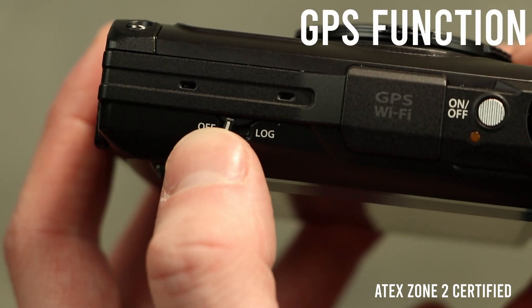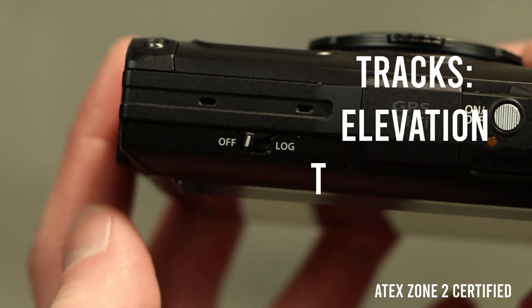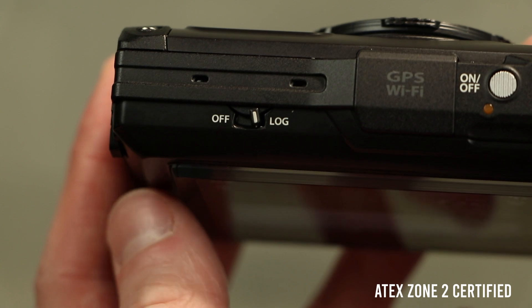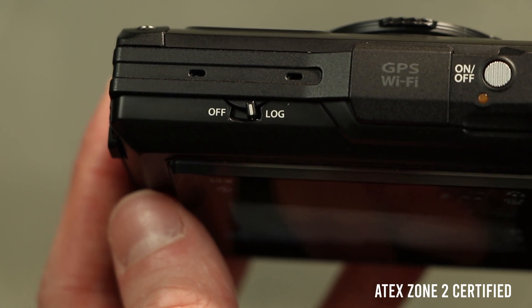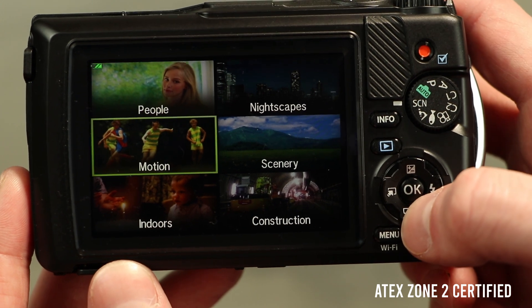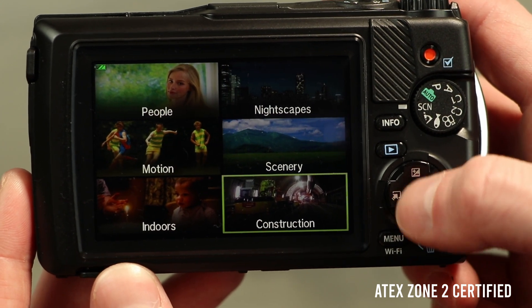Next to that, you'll have a GPS function which tracks elevation, temperature and location precisely in the photographs themselves. To enable this function, simply flick the log switch on top of the camera.